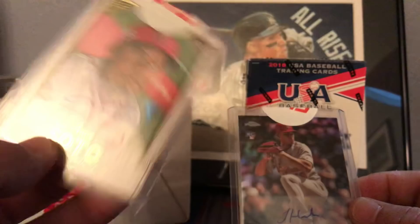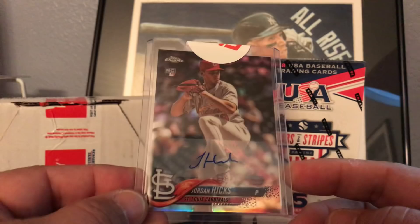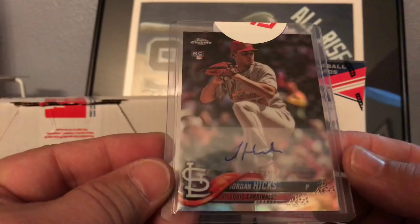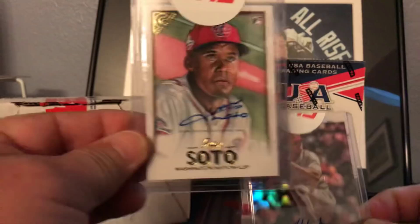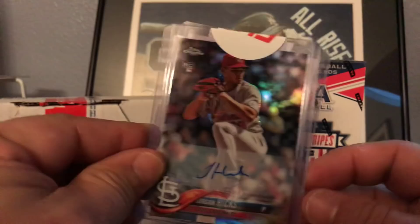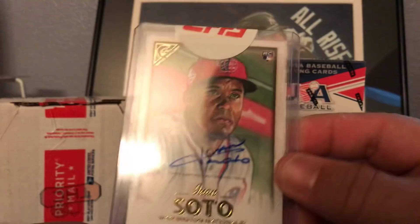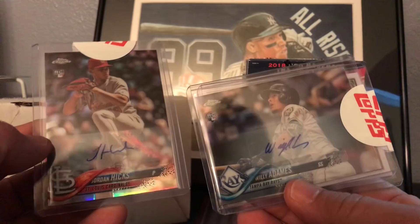Centering looks pretty good on that one. Our last redemption is 2018 Topps Update Jordan Hicks - that's just a base refractor, another sticker auto, and that sticker looks to be a little off, not too bad though. To recap our autos: we got Juan Soto, Jordan Hicks, and Willie Adams. I'll definitely be sending the Soto off to PSA here shortly. I might hang onto the Adams - he's a pretty good up-and-coming rookie. Jordan Hicks I'm not sure - might throw that one up on the eBay store.